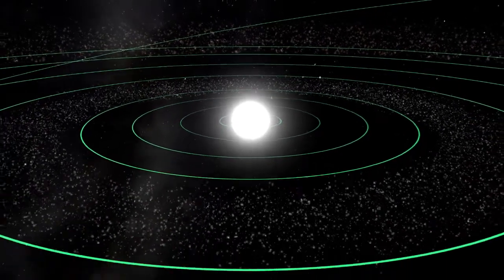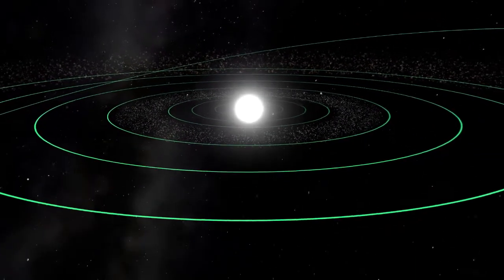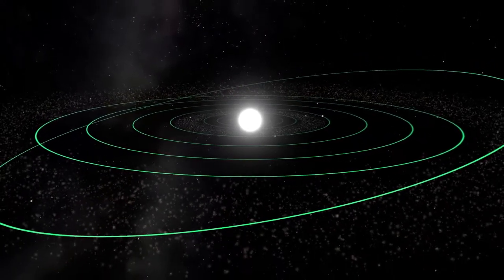This is our solar system. It contains the sun, eight planets, and many minor planets, asteroids, and comets. But what is beyond it?